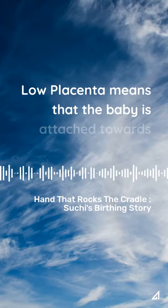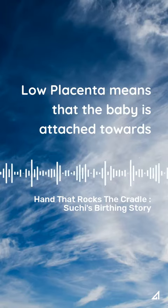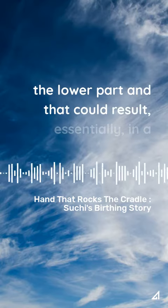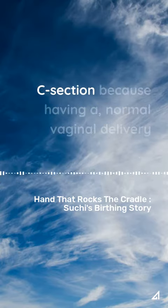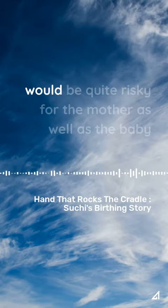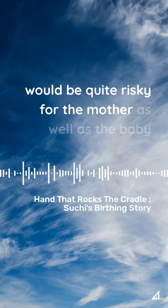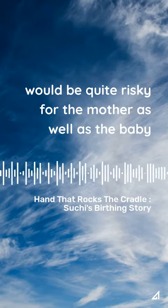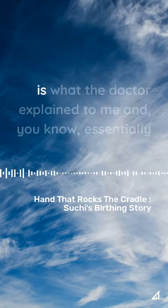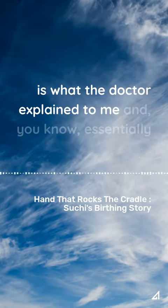The baby is attached towards the lower part, and that could essentially result in a C-section, because having a normal vaginal delivery would be quite risky for the mother as well as the baby — it would end up with a lot of blood loss. This is what the doctor explained to me.